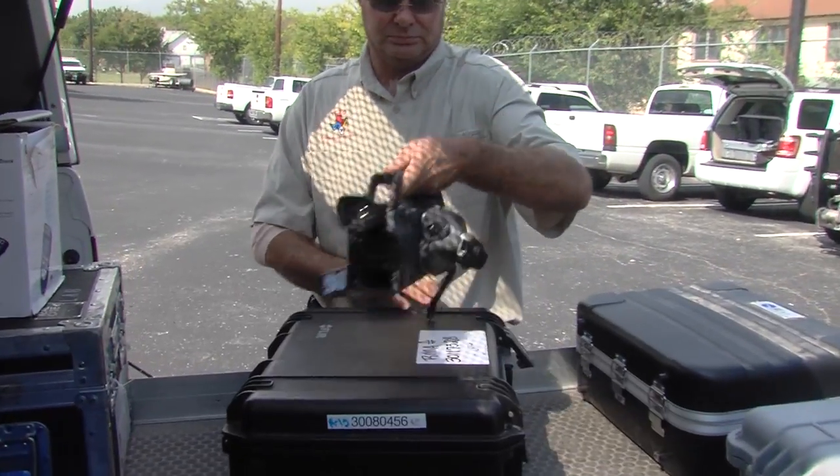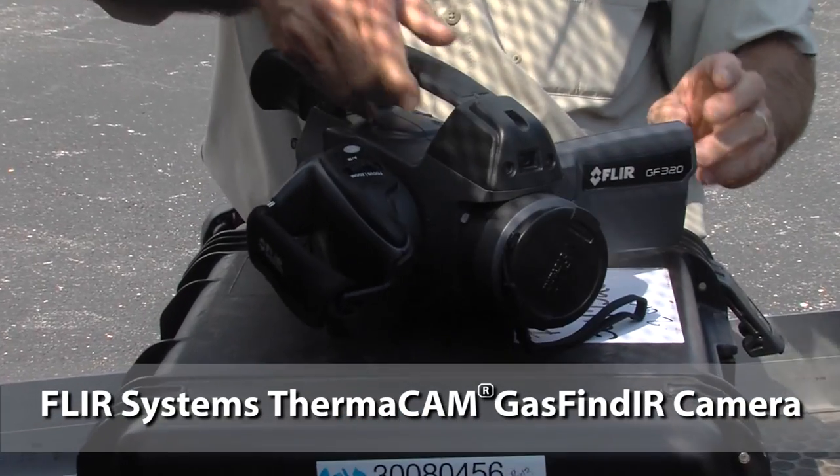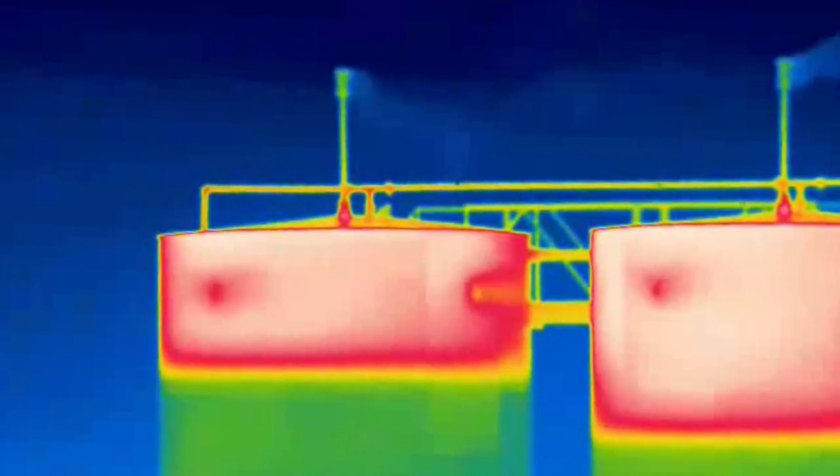We like to use a camera first to do a survey of the facility. The optical gas imaging camera allows us to see emissions coming off particular emission points from the facility. It shows up as smoke, which is a very nice piece of technology that allows us to do that.